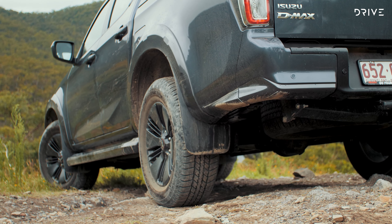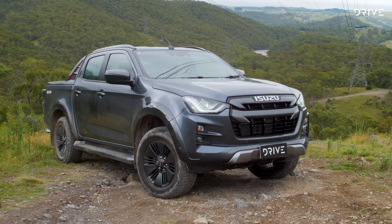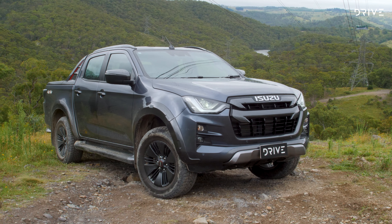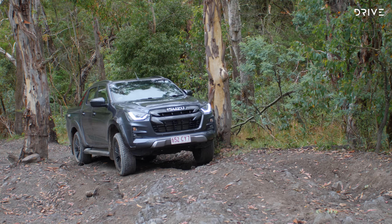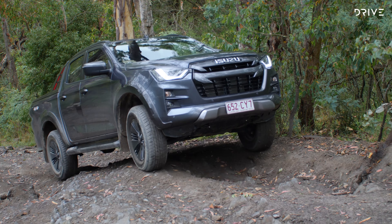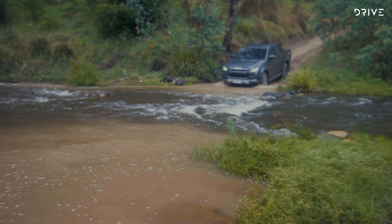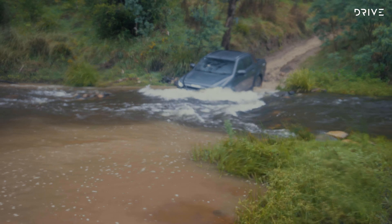The D-Max is powered by a three-litre engine with 140 kilowatts and 450 Newton metres, paired to a six-speed automatic or a six-speed manual. For regular light-duty off-roading, for towing, for driving on road, on dirt roads, on sealed roads, for spending five days a week in the vehicle and then going away on the weekend with the family, this Isuzu D-Max is fantastic — it's practical, it drives really well, it's comfortable on road.